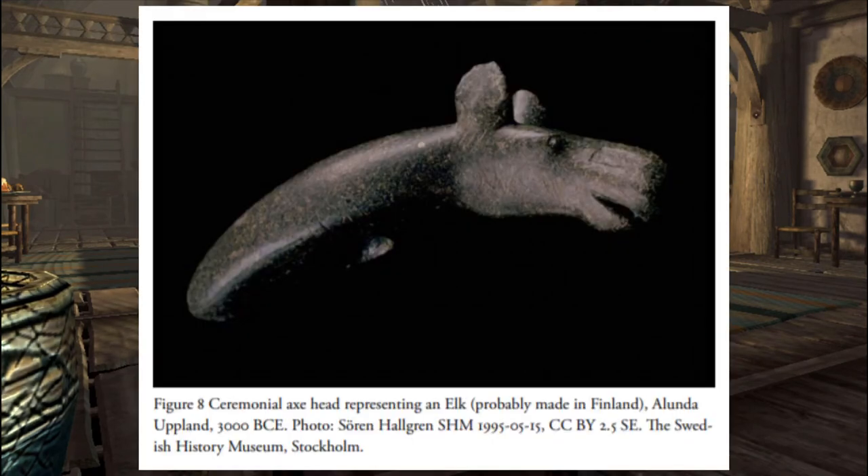This one may be from Finland. It is a ceremonial axe head representing an elk, estimated to be about 3000 BC. Not much is known about it other than it may have been used in rituals or other religious purposes. I'll also comment that it looks more like a moose if you give it a few antlers.